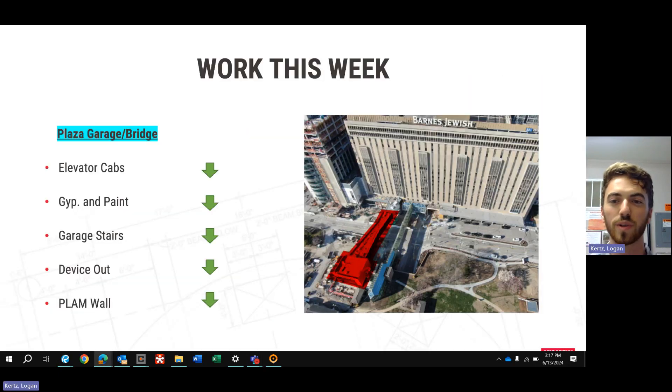Over at the Plaza Garage and bridge, we're continuing to finish out those elevator cabs in the garage. We're also working on getting the last bit of gypboard soffits hung and taped, and we'll come back behind that and get them painted.